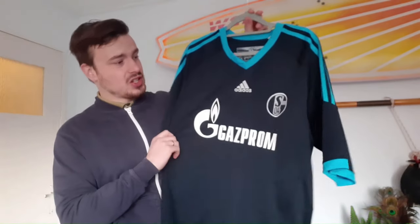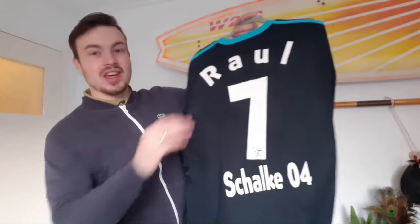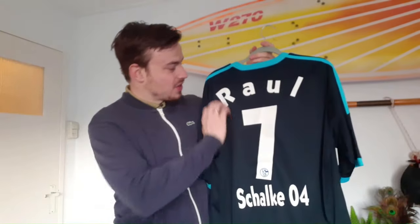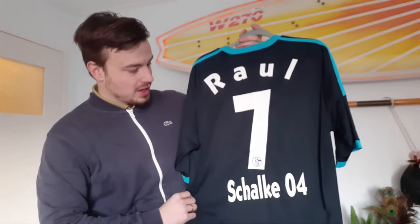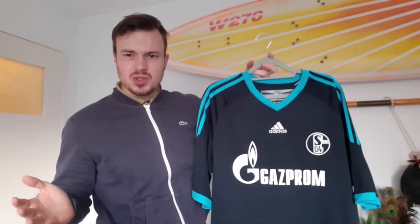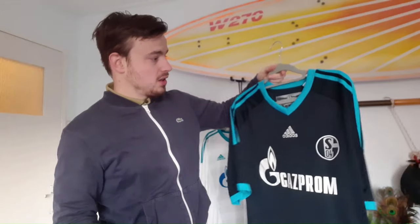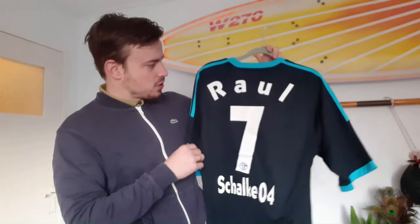Another shirt you guys have already seen is this Schalke third shirt from 2010-2011, but this one has a name on the back as well. Look at this - Raul number 7, very cool! In great condition and the name is applied still very nicely. I'm very happy with this shirt. Paid 6 euros for this one - it's worth around 25, maybe 30 euros because Raul is more of an iconic player. I'm pretty sure I won't sell this one.